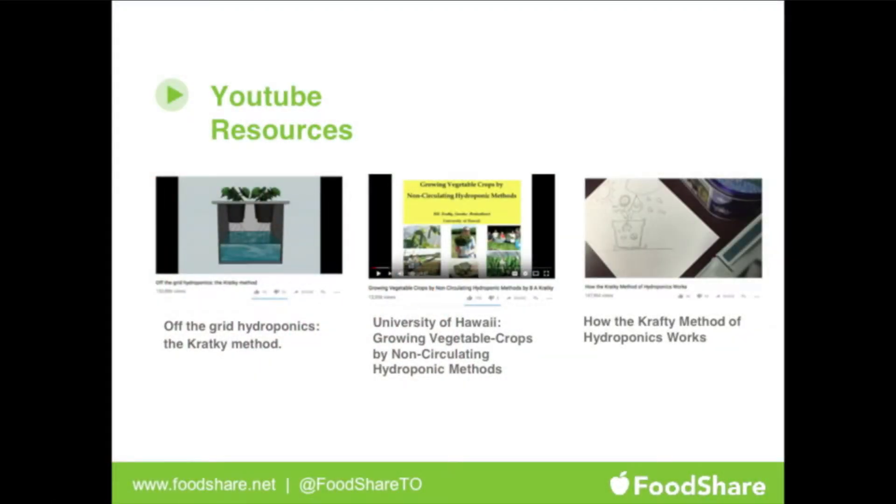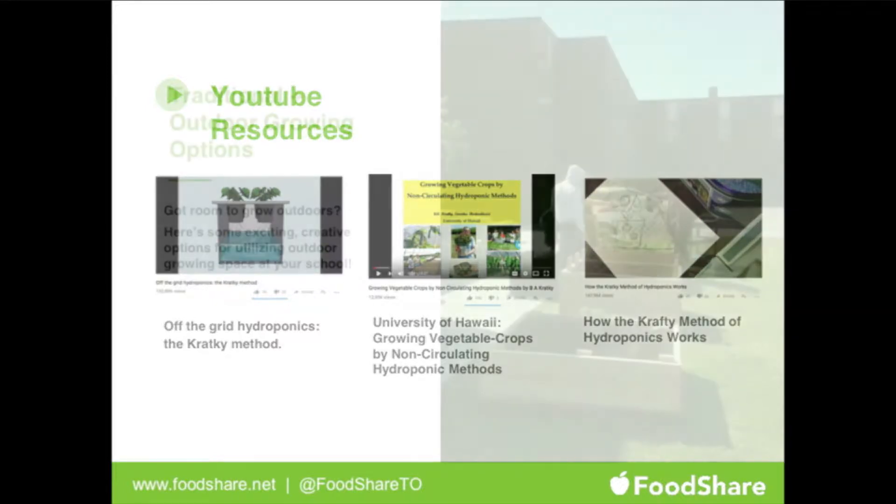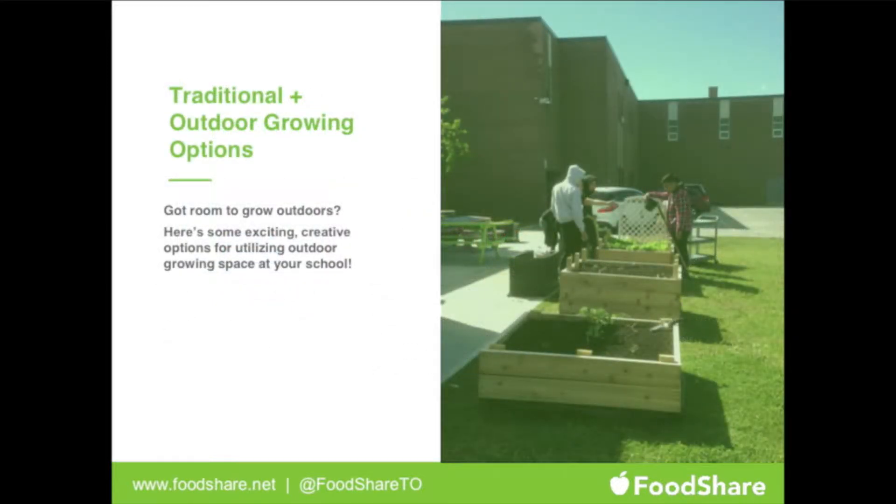There are some YouTube resources as well — we'll make this presentation available so you can have this information. As part of the vertical garden, we also do a lot of traditional outdoor growing methods. Some schools may get the tower garden, but some get a mix of inside and outside growing, especially within schools making connections between how plants grow indoors versus outdoors.